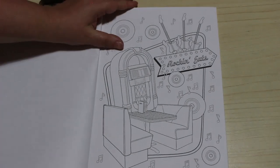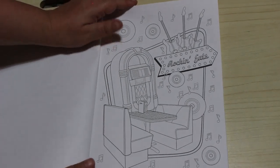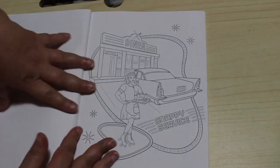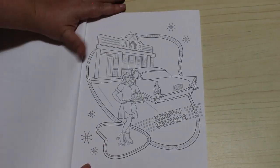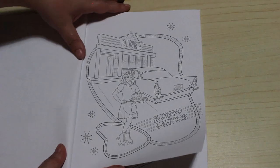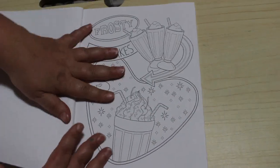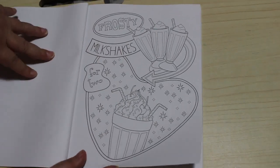And then we've got the jukebox and Rocking Eats and the booth — I like this one. Guitars. Got the car hop. Snappy Service Diner — I like that. Open 24 Hours, they're on roller skates. This is such an American thing, I love it. Frosty Milkshakes for Two.